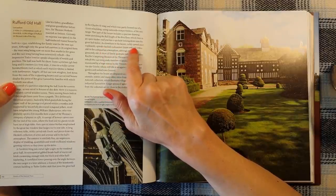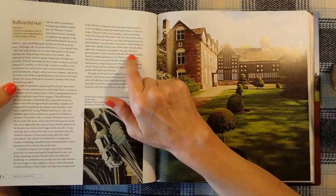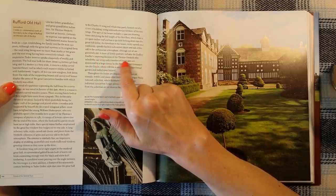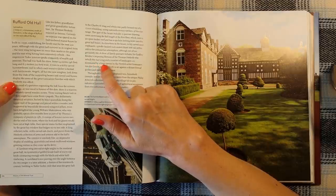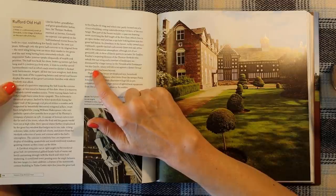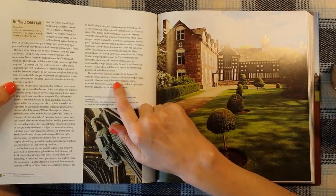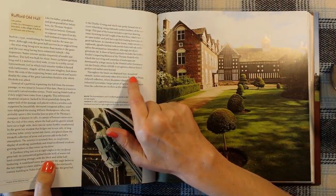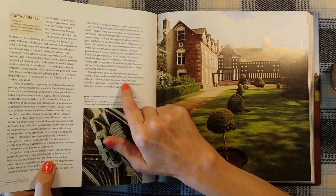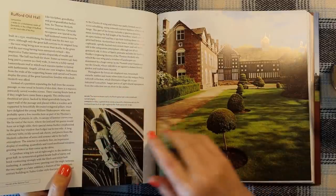As elsewhere in the house, richly carved court cupboards, spindle-backed rush-seated chairs and oak settles add to the antiquarian atmosphere, although not all are genuinely old. A show of family portraits includes Sir Godfrey Kneller's imposing likeness of the Thomas Hesketh who rebuilt the East Wing, and a number of landscapes are dominated by a huge canvas by the Flemish artist. Throughout the house are displayed toys, household utensils, textiles and many other items from the unique Philip Ashcroft collection, which illustrates village life in pre-industrial Lancashire. Larger pieces of agricultural equipment from the collection are on show in the stables — lovely place.